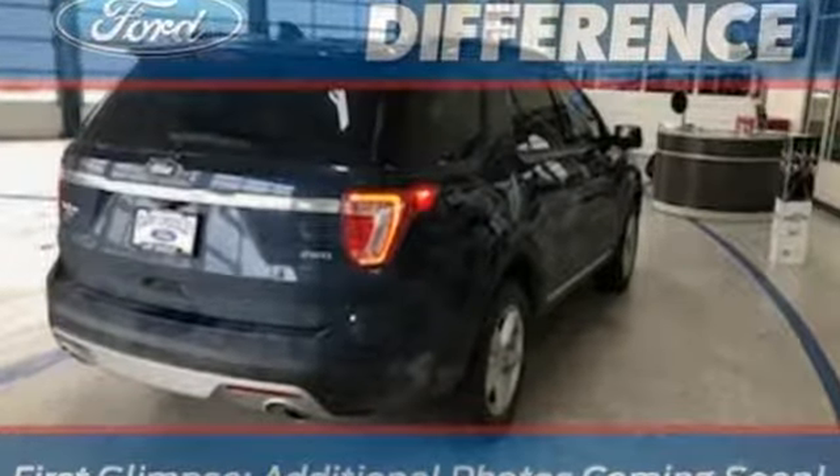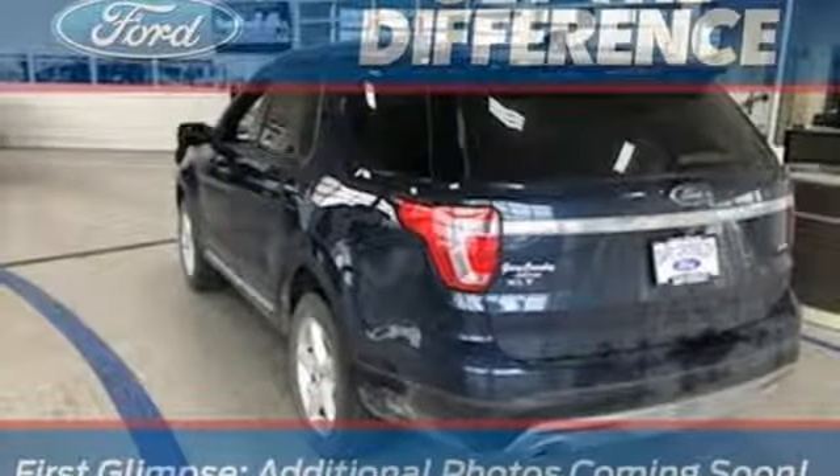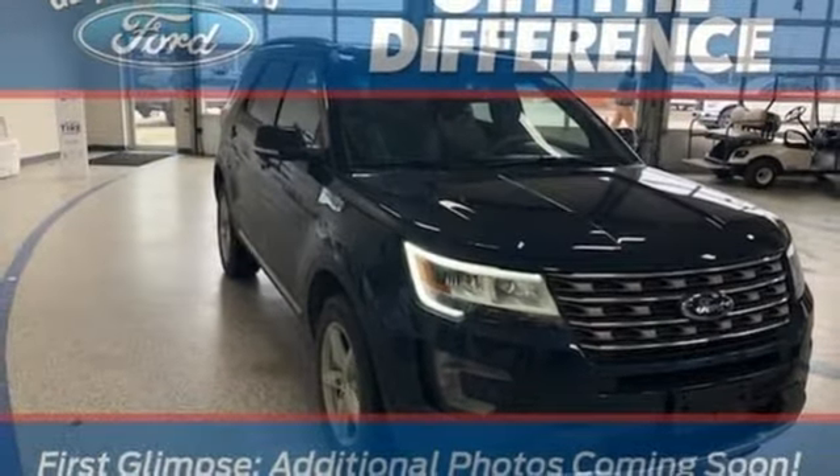It comes with great features you'll love: Bluetooth wireless audio streaming, intelligent access key, manual tilting steering column, rear parking sensors, and manual telescoping steering column.